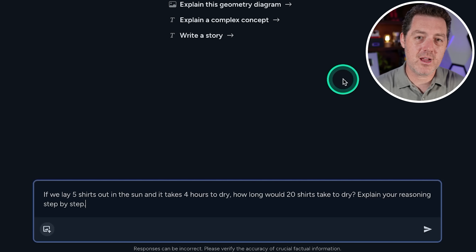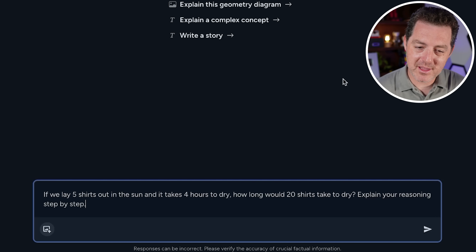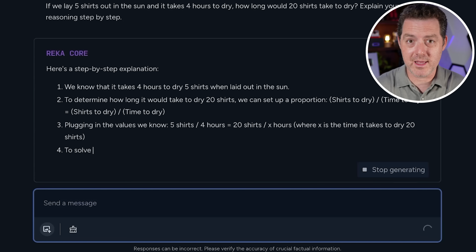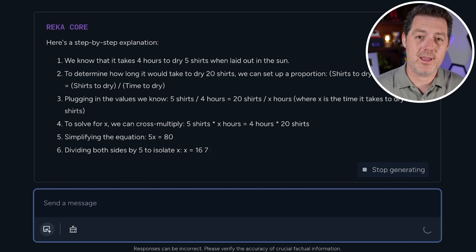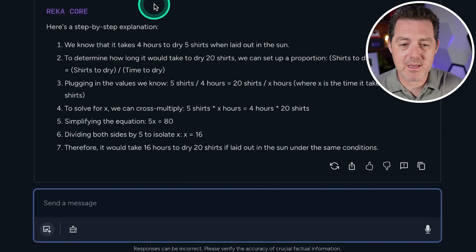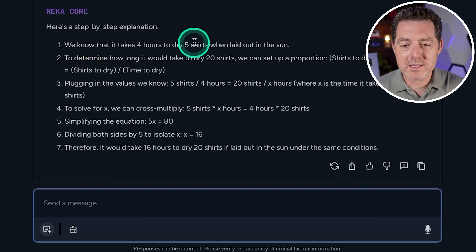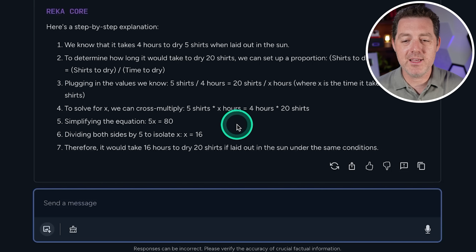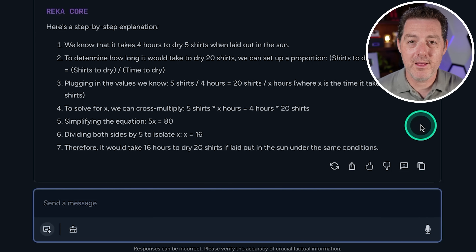Next, the shirts drying problem — some logic and reasoning. If we lay five shirts out in the sun and it takes four hours to dry, how long would 20 shirts take? I'm looking for either parallel drying (all at once) or serialized batches, with correct math shown. The model provided a step-by-step explanation: five over X equals four over 20, giving five X equals 80, so X equals 16. Correct under the same conditions — a perfect answer.